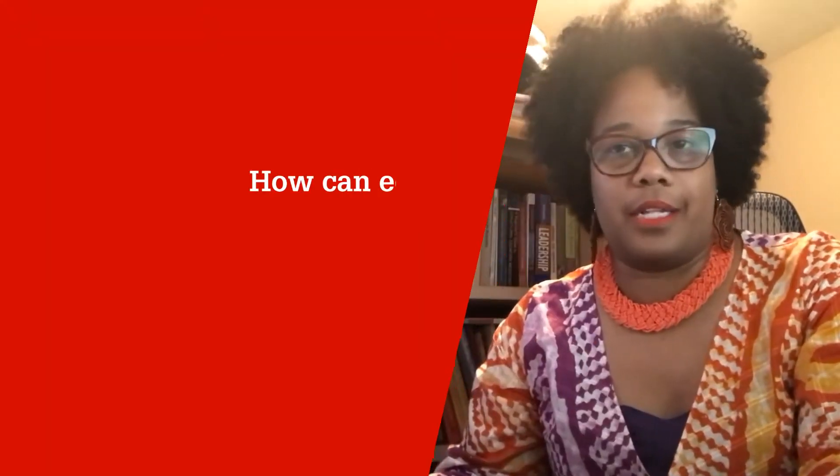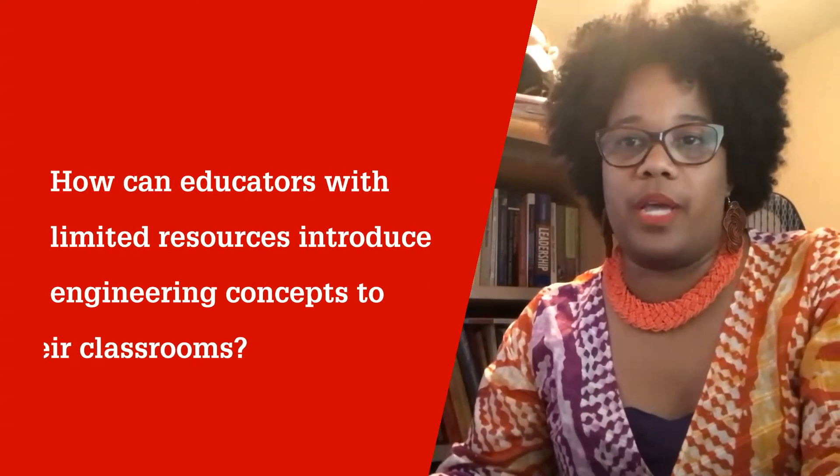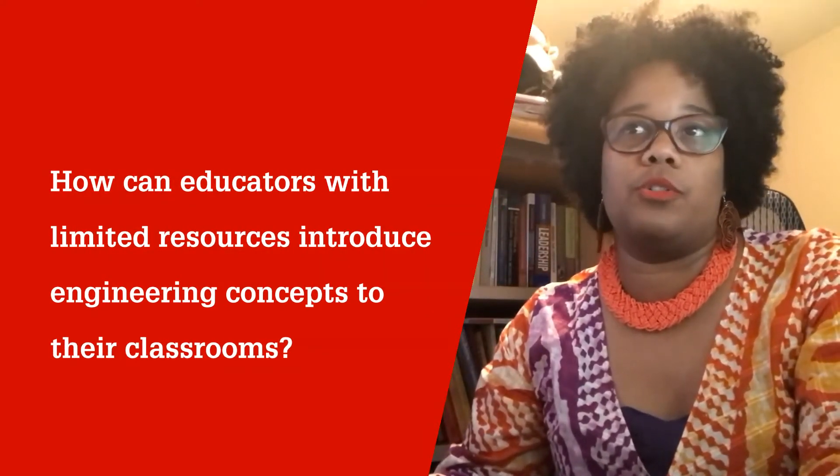They can break down stereotypes about what engineering is and who can be an engineer. Lots of attention is given to technology as if it's the only way or the best way to introduce engineering concepts. But going low-tech is actually more accessible.